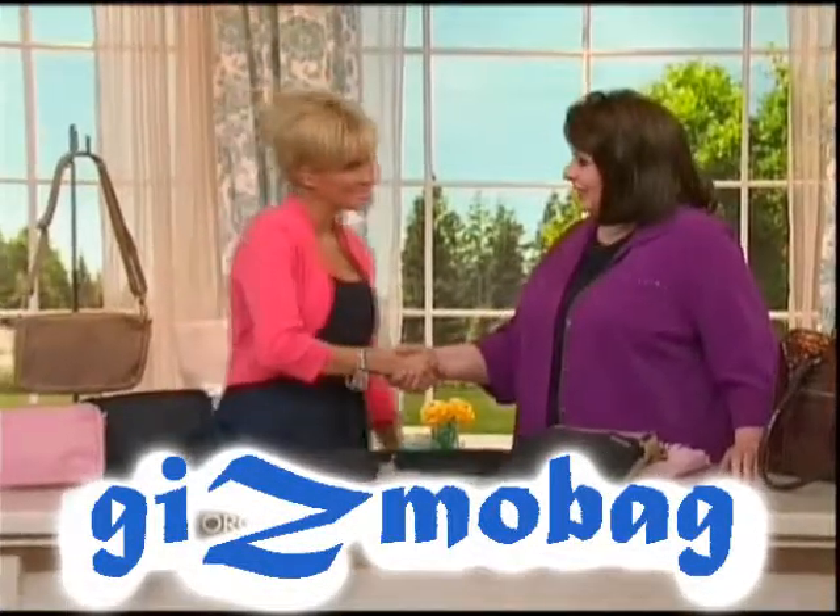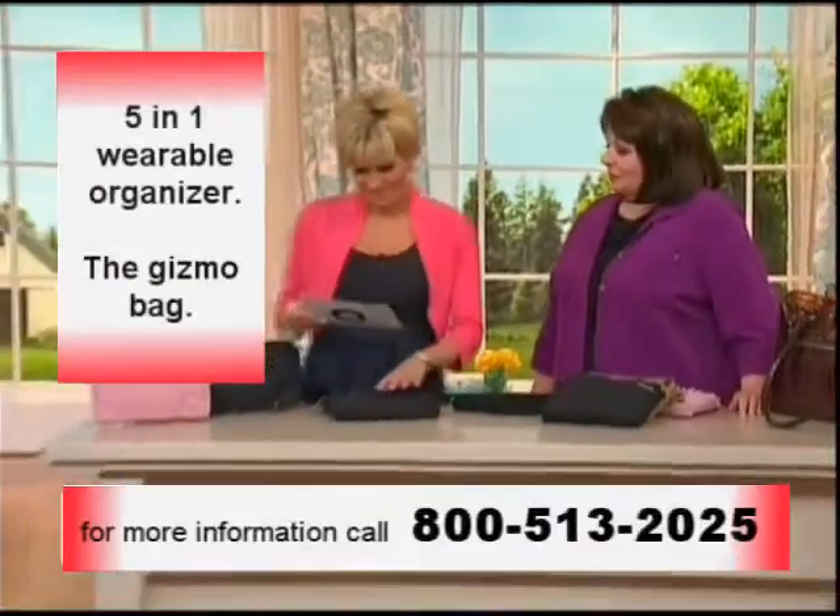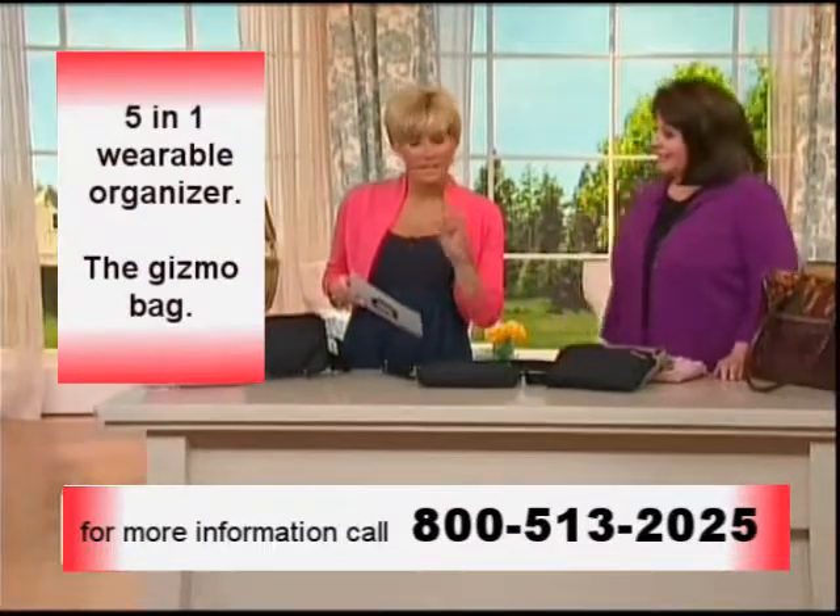Jean Newell, how are you? Good. Nice to work with you. Jean Newell is here — she brings us something that she created and invented.